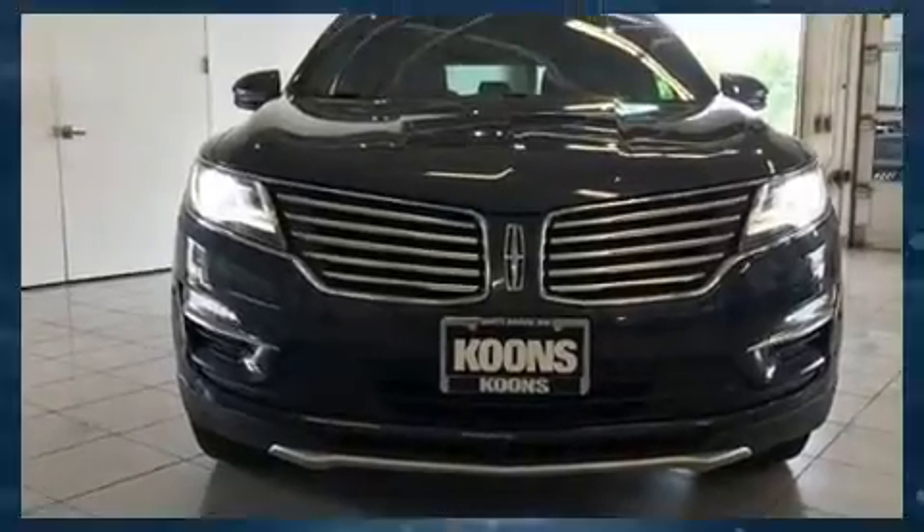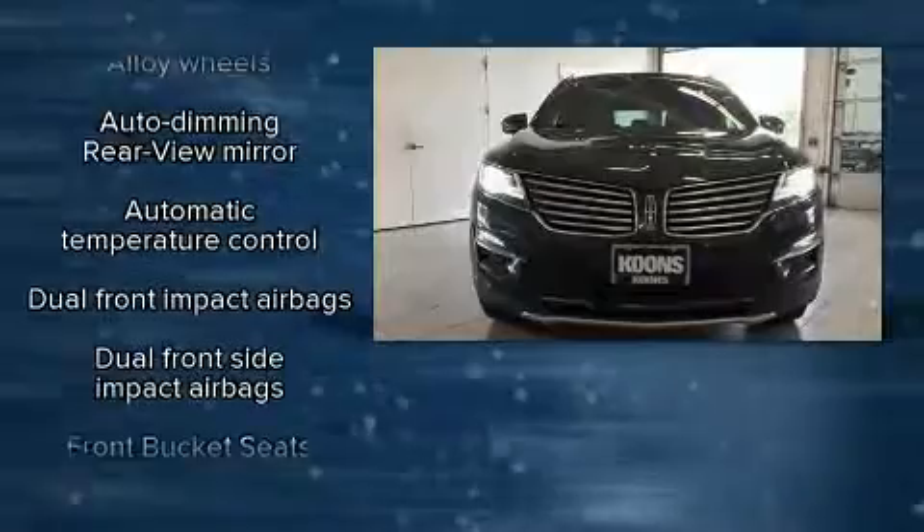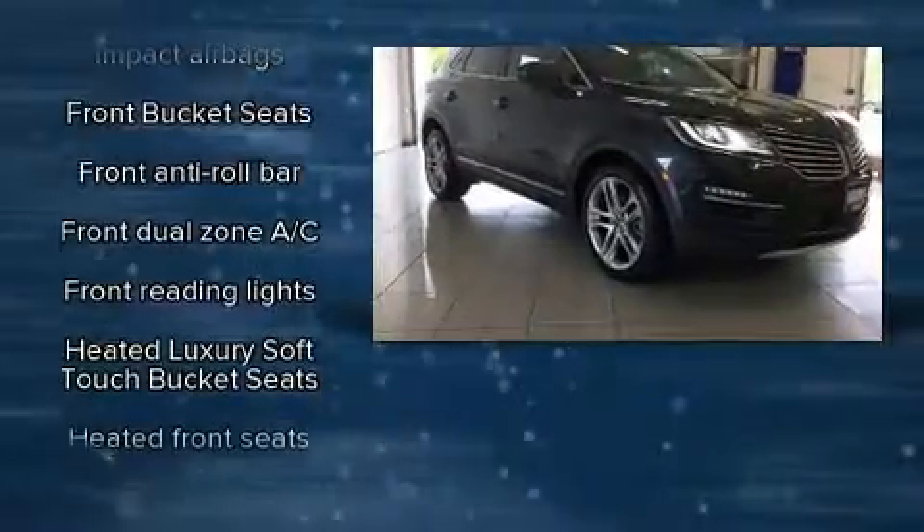Lincoln prioritized practicality, efficiency, and style by including a tachometer, variably intermittent wipers, an outside temperature display, heated seats, heated door mirrors, a roof rack, and power seats.